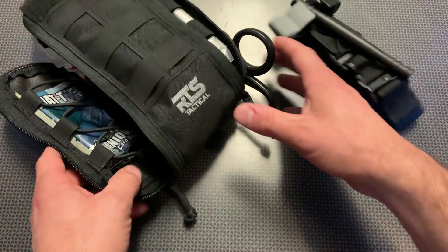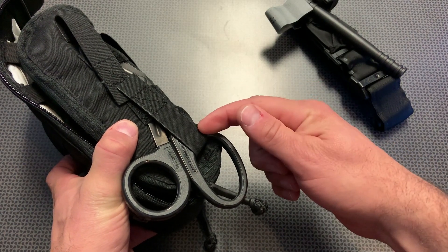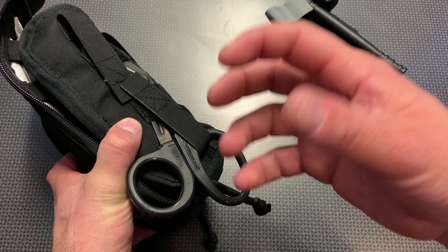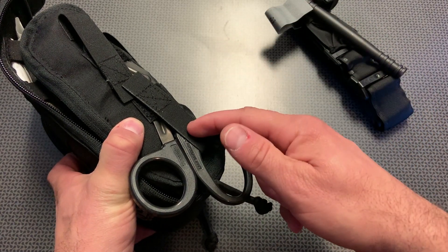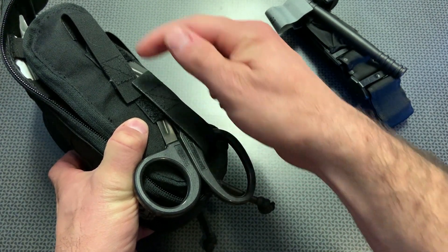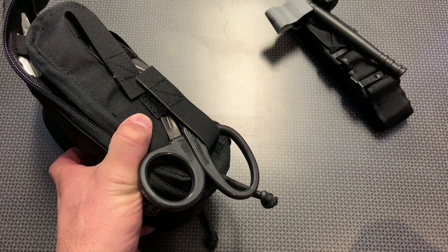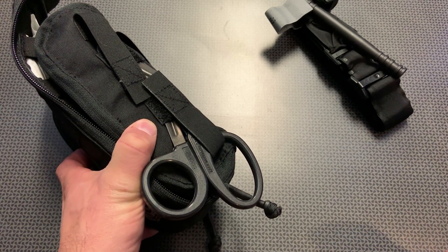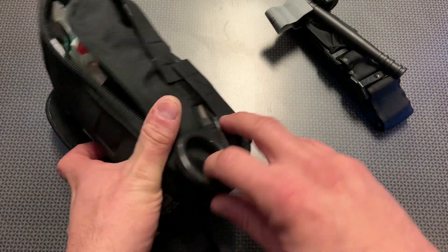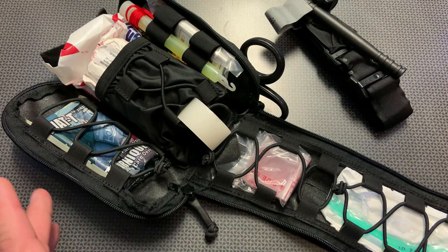It also comes with trauma shears located on the side, which are perfect for getting to any injuries. A lot of people forget good trauma shears, but clothing is going to be in the way for treating many injuries. These are reversible — you can access them from the top or bottom — which is useful for CPR or applying an AED where you need to remove clothing quickly.